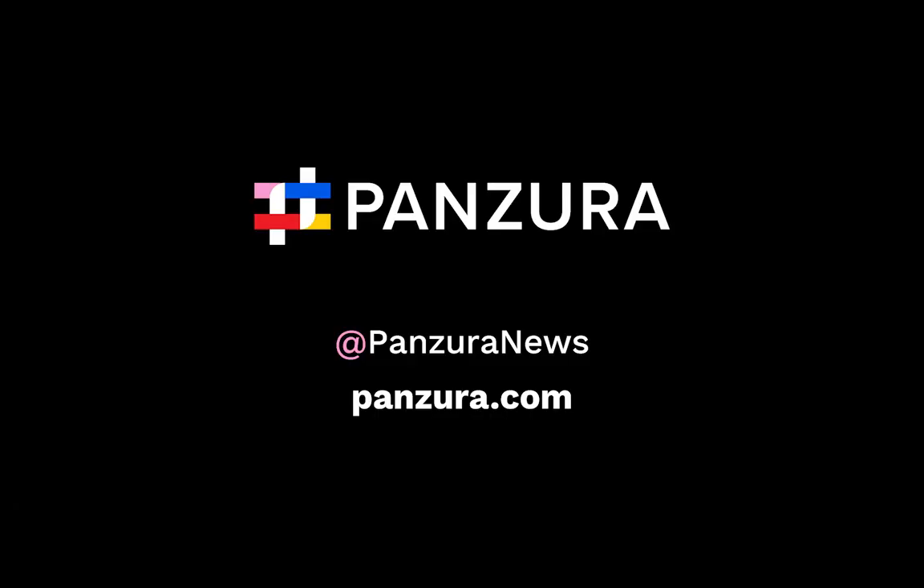For a deep dive into CloudFS, please reach out to us at Panzura.com. Also check us out at Panzura News.